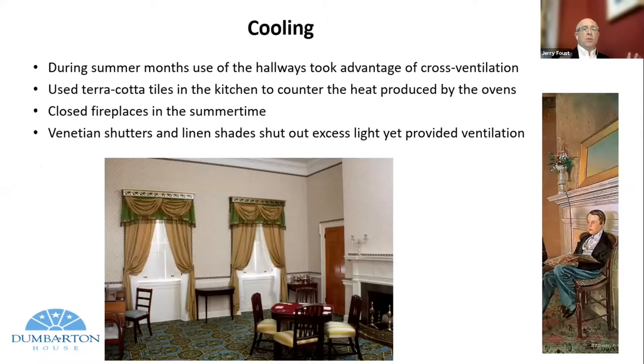During the summer months, use of walkways took advantage of cross-ventilation. Terracotta tiles in kitchens helped reduce heat produced by ovens. Closed fireplaces in the summertime, Venetian shutters and linen chains shut out excess light yet provided ventilation when needed. At Dumbarton House, we have shutters on those windows that we use not only for controlling heat, but also to control the potential damage that light can cause to historic objects. We're using historical features to produce and achieve modern results.